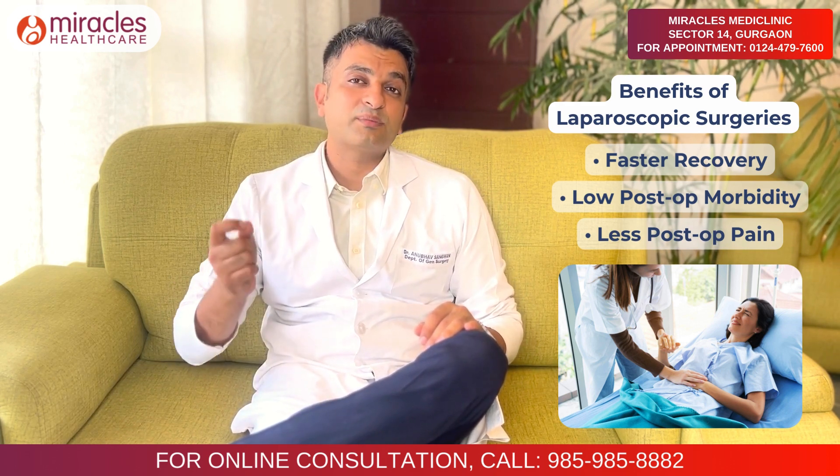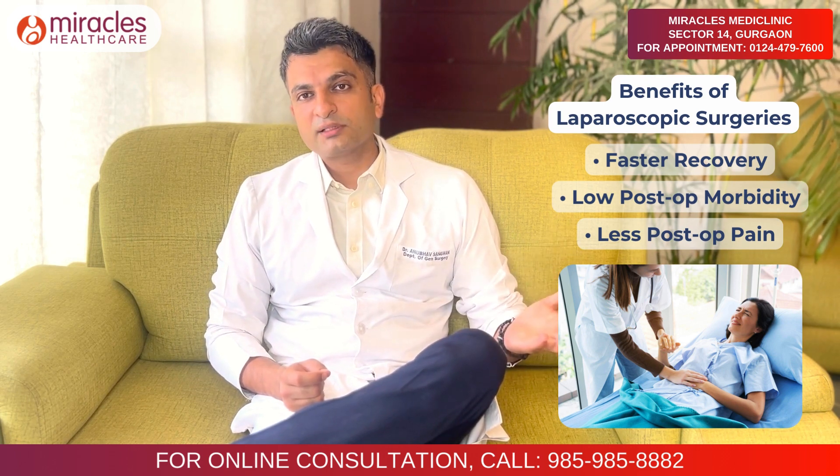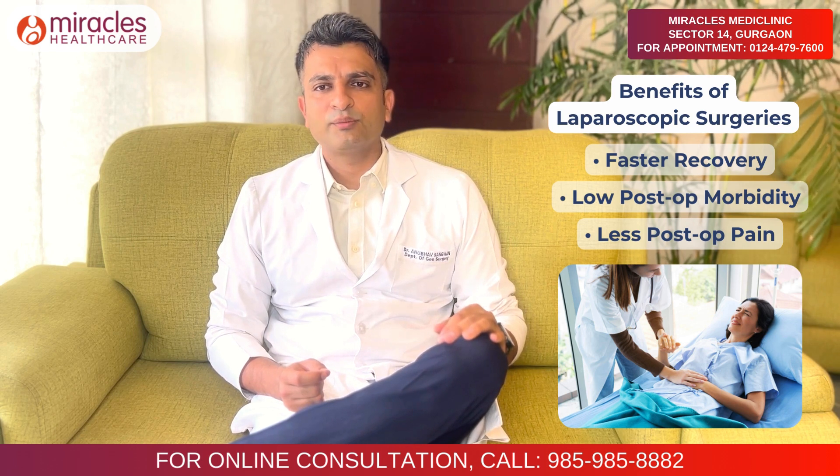For example, with open gallbladder removal surgery, the patient would be admitted for 2 to 3 days. With laparoscopic surgery, the patient can be discharged the next day and is able to resume their normal activities within 3 to 4 days.